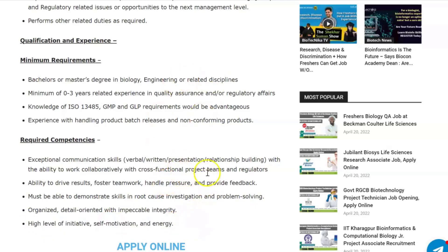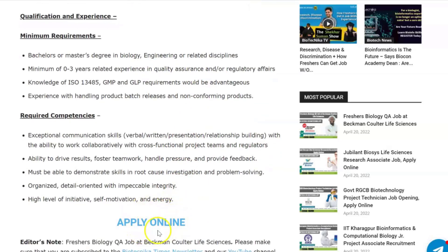If this job description suits you, you can apply. This is an online application process — the link to apply is given on this page, and as usual this page is linked in the description box. Do check out the description box.